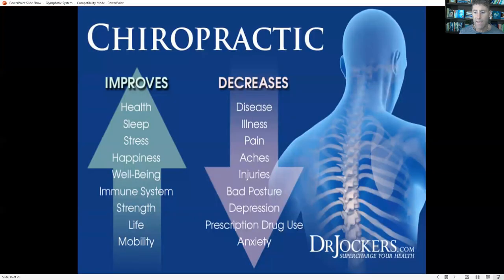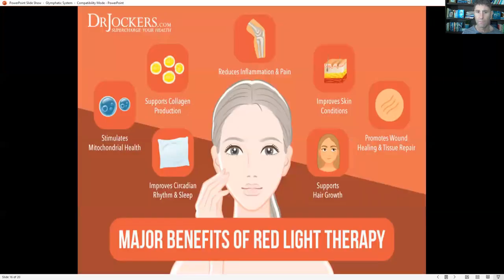Chiropractic care or some sort of body therapy is very beneficial. Chiropractic, massage, and acupuncture all show great results, particularly for sleep and brain function. Getting pressure off your spine and nervous system helps pump your cerebrospinal fluid and activate your glymphatic system. Red light therapy is also something I do, especially in the wintertime — it's a form of light that comes from the sun, like your morning sunrise and evening sunset.